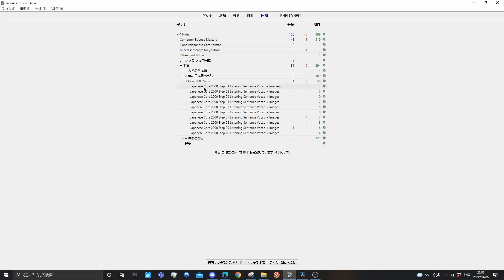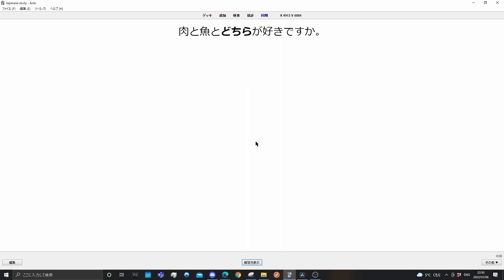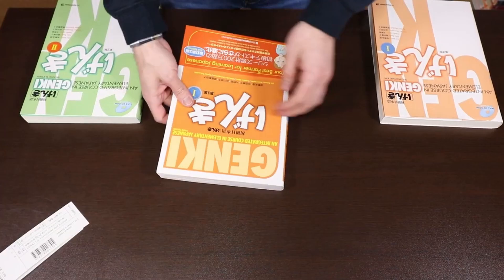So what is sentence mining? Sentence mining is the process of taking words and sentences or phrases from your immersion and studying them using a spaced repetition software such as Anki. If you really wanted to, from day one, you could start sentence mining and disregard everything I've told you, such as going through Genki 1 and Genki 2 textbooks and the Core 2000 deck. But personally, I'd recommend you first go through the Core 2000 deck, learn your Hiragana, Katakana, your Kanji, and go through the Genki textbooks, and then start sentence mining. I'll explain why later in this video.